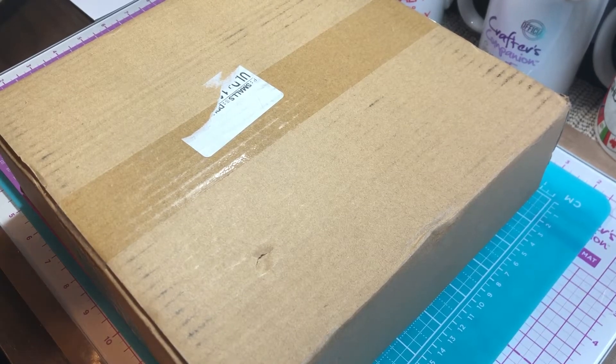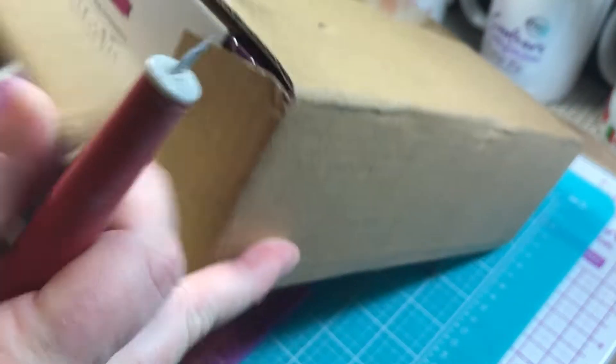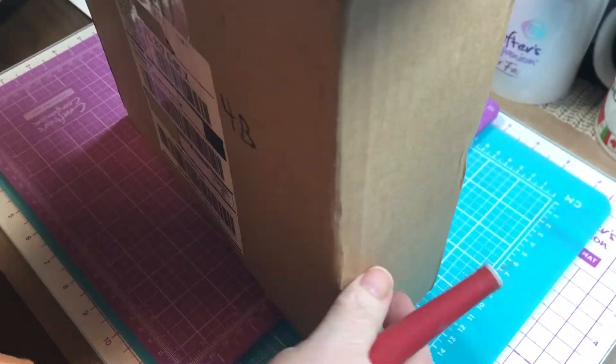Hey guys, I'm back again with another haul — one from HSN and one from Proctor's Companion.